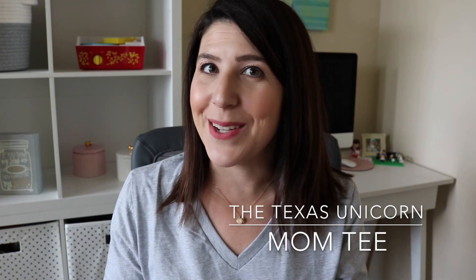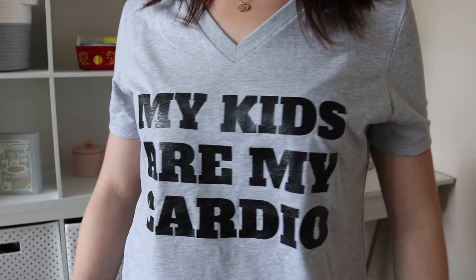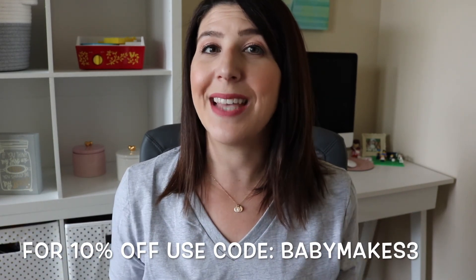The next thing I want to mention is a t-shirt — the one that I'm wearing. My dear friend Stephanie over at the Texas Unicorn is a t-shirt shop and I am obsessed with this t-shirt. It says 'my kids are my cardio.' I love that it is a V-neck because I wear a lot of really small dainty jewelry. I'm wearing the size medium. I actually hate working out, so this shirt is totally appropriate for me. If you purchase this shirt by Friday at midnight, I'm putting a discount code in the description box for 10% off your order. I purchased this shirt myself, so it was really generous of her to give my viewers a discount code. The shirt is soft, comfortable, and I love it.